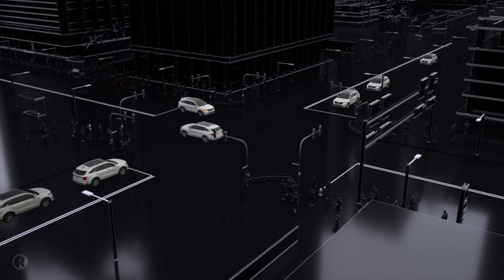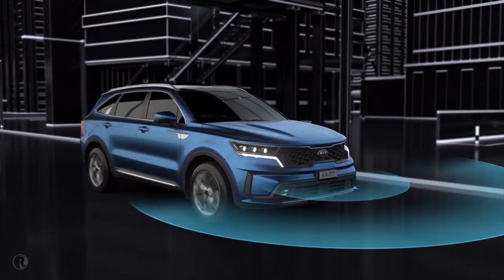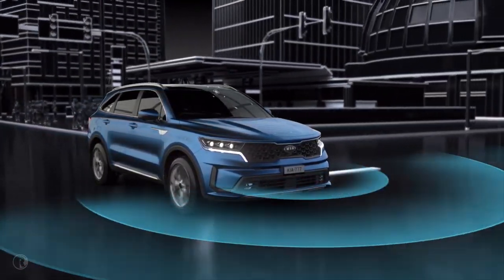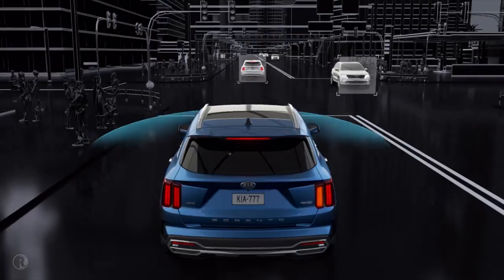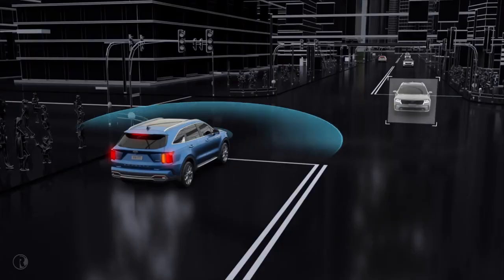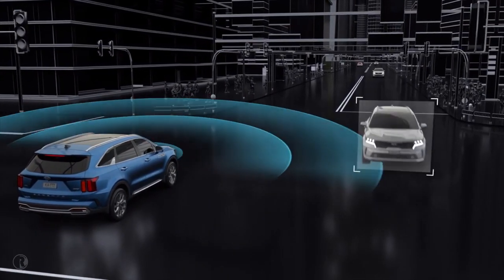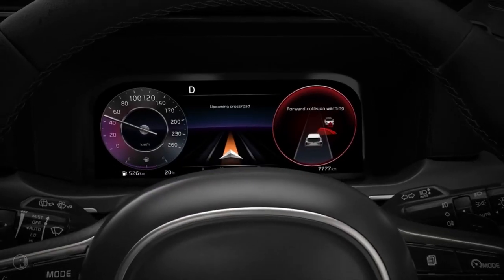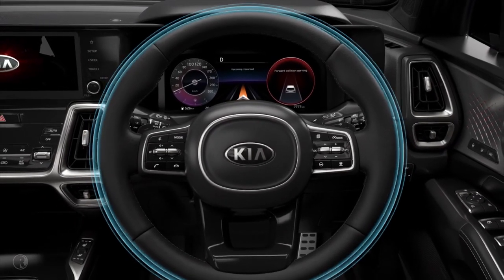Turning across oncoming traffic remains one of the most dangerous manoeuvres in day-to-day driving. Kia's Junction AEB uses a radar sensor located at the front of the vehicle and a camera mounted inside the windscreen to monitor the road ahead and detect and react to a potential collision if you are going to carry out a right-hand turn across the path of an approaching vehicle. The system will operate when your vehicle's speed is between 10 to 30 km/h and the oncoming vehicle's speed is between 30 and 70 km/h. Initially, the forward collision warning message will appear on the cluster, an audible alert will sound and the steering wheel will vibrate.